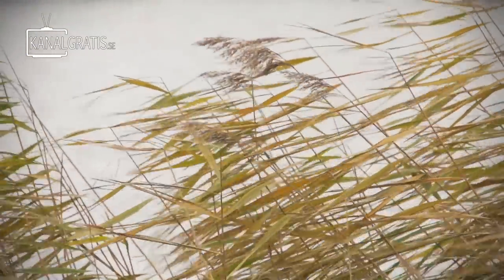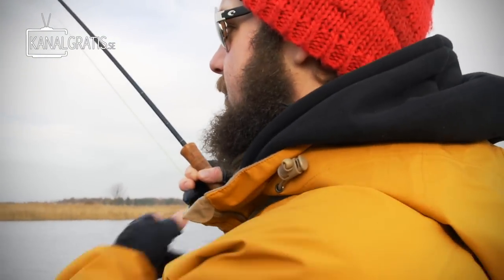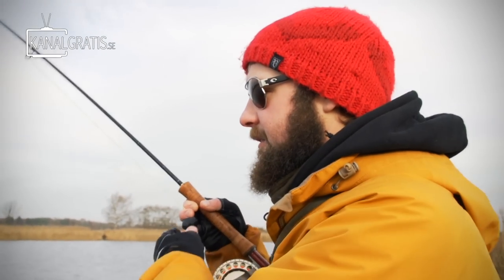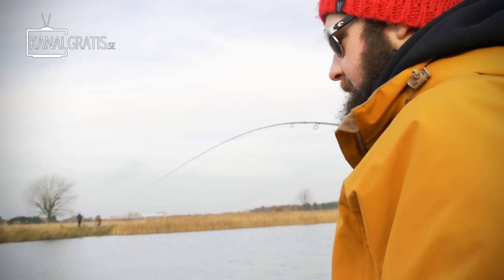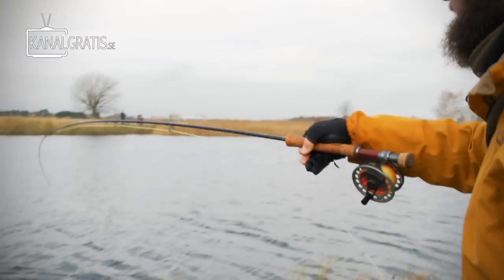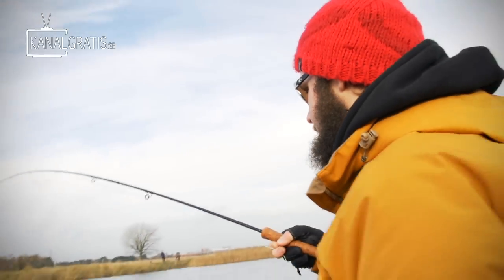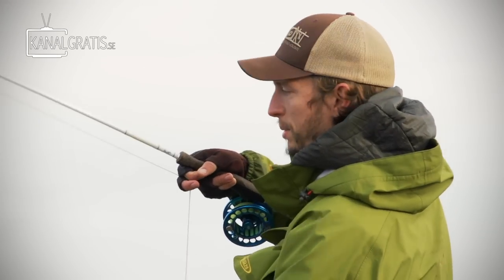I was fishing this intermediate shooting head with an upside-down shrimp fly, really slow — just a very careful retrieve. And this bad boy inhaled it. Is it a big fish? Probably not a kilo, but not so far off. Come on buddy, here we go.